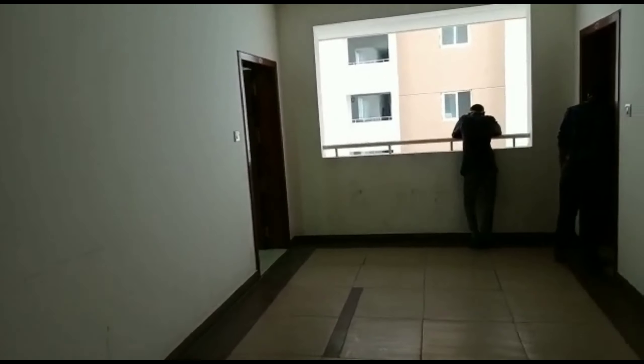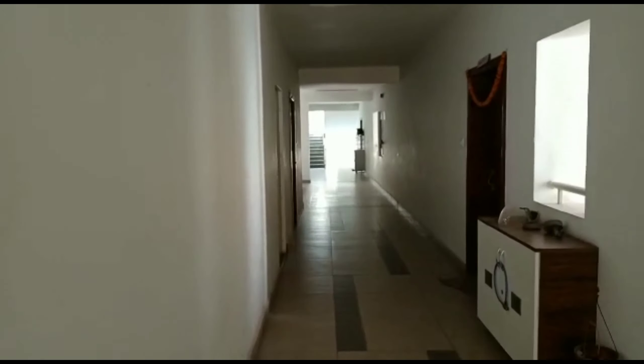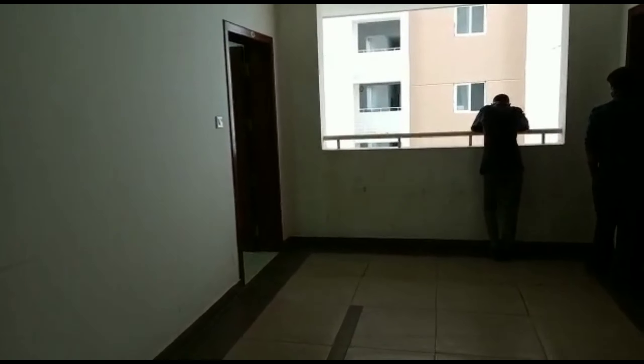We have a 3BHK flat in Narsing. This is a high-rise gated community — total is 6.5 acres and 6 towers. We have a G-Place 2V; there are 13 floors in this tower. We have a 3BHK flat in 1665 sq ft.